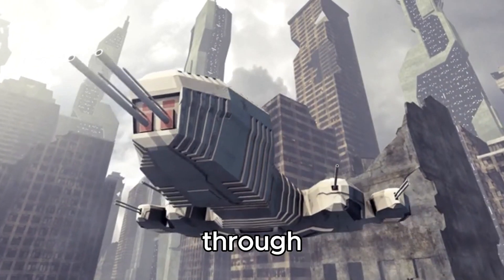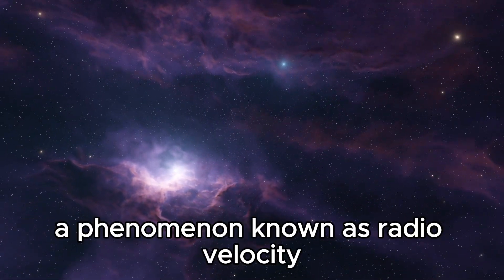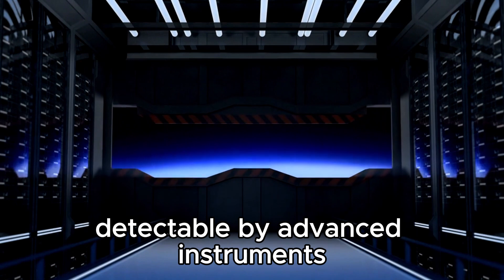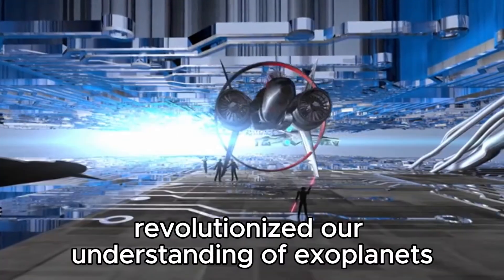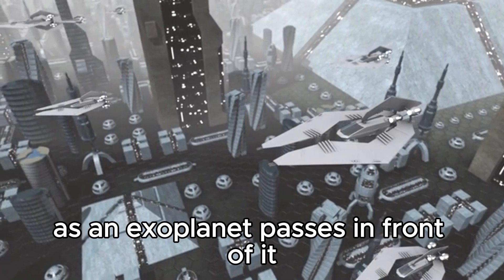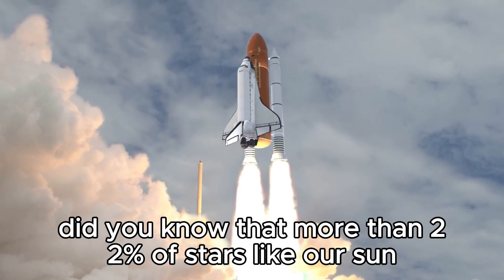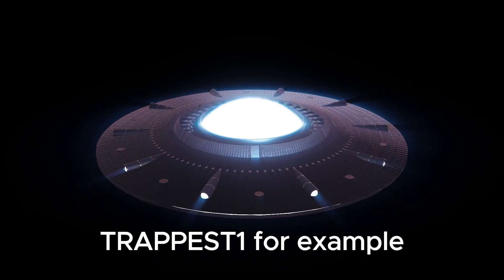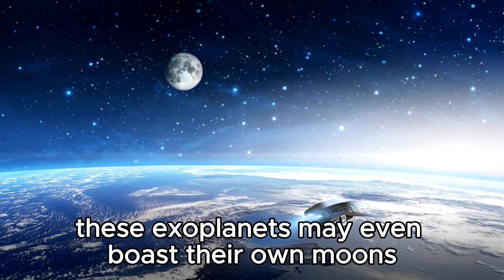Most exoplanets are discovered through the subtle influence they exert on their host stars — the gravitational pull of an exoplanet causing its host star to wobble, a phenomenon known as radial velocity. This delicate dance between star and planet, detectable by advanced instruments, has revealed a universe teeming with diverse exoplanets. The Kepler Space Telescope's journey revolutionized our understanding of exoplanets by utilizing the transit method, carefully measuring the dimming of a star's light as an exoplanet passes in front of it. Kepler provided invaluable insights into exoplanetary systems. More than 22% of stars like our Sun have Earth-sized planets in their habitable zones. TRAPPIST-1, for example, harbors seven rocky exoplanets, some with surface water, and these exoplanets may even boast their own moons, known as exomoons.